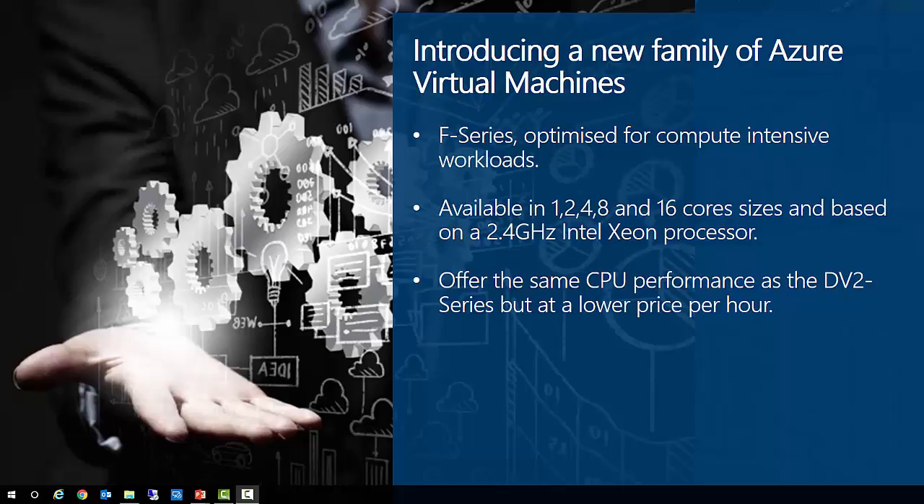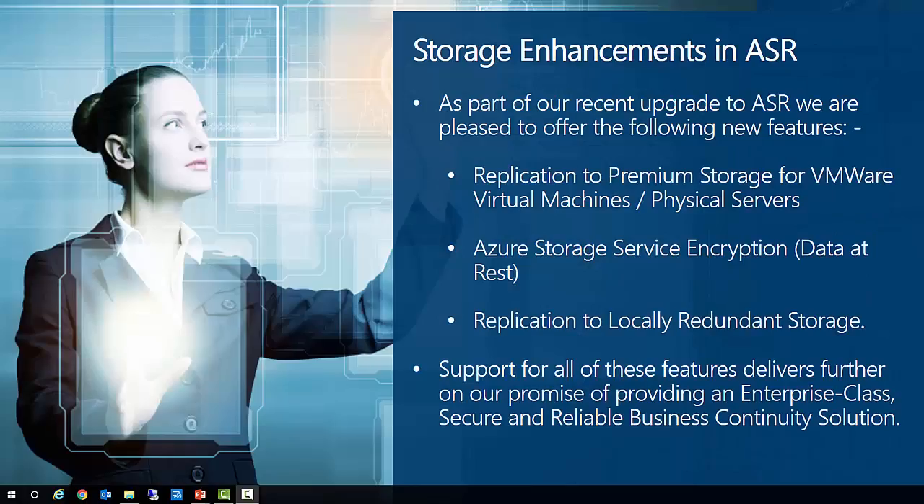Additional capabilities such as optimization for premium storage will be designated by letters following the numeric CPU core count. Also this month, we're excited to announce support for multiple Azure storage features as part of the recent upgrade to ASR. We now offer replication to premium storage for both VMware virtual machines and physical servers, each allowing up to 80,000 IOPS in addition to 2 GB disk throughput and low latency. For IO-intensive enterprise workloads on premises, we recommend replicating to premium storage to maintain performance requirements.